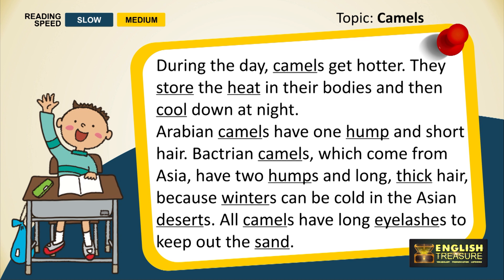During the day, camels get hotter. They store the heat in their bodies and then cool down at night. Arabian camels have one hump and short hair. Bactrian camels, which come from Asia, have two humps and long, thick hair, because winters can be cold in the Asian deserts. All camels have long eyelashes to keep out the sand.